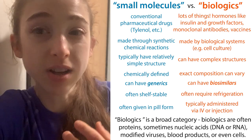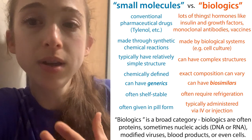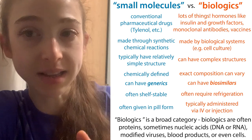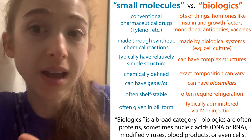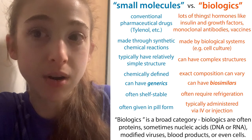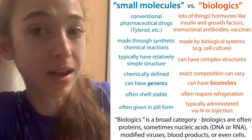So instead of talking about generic versions of a pharmaceutical drug — like your typical small molecule drug, things like Tylenol or aspirin, these chemically defined products — with biologics we have these less chemically defined, more complex products that can't actually be copied. So instead of generics, we have biosimilars.